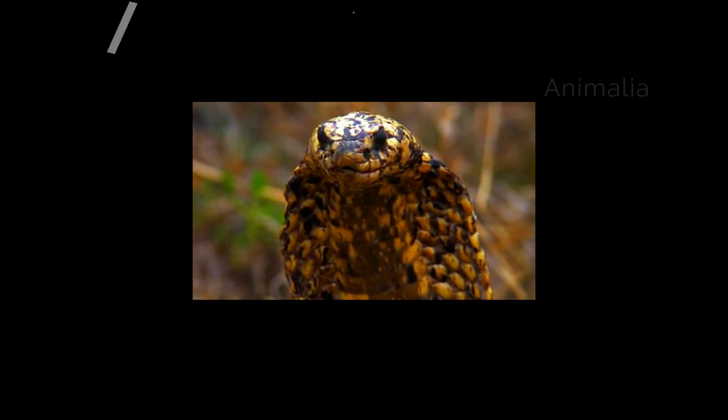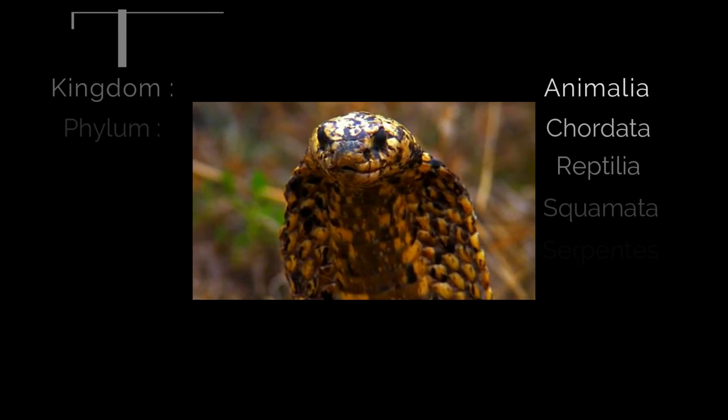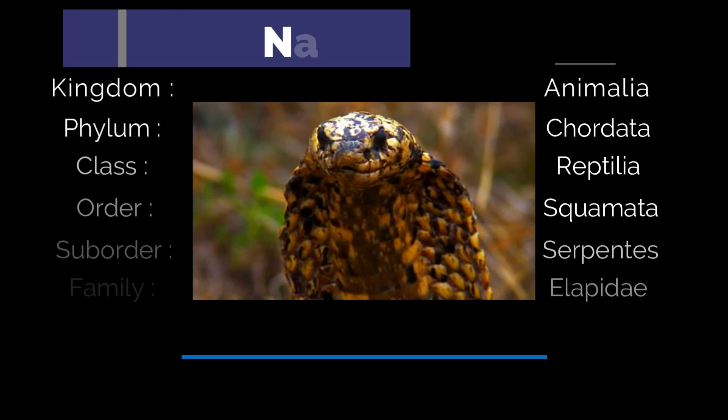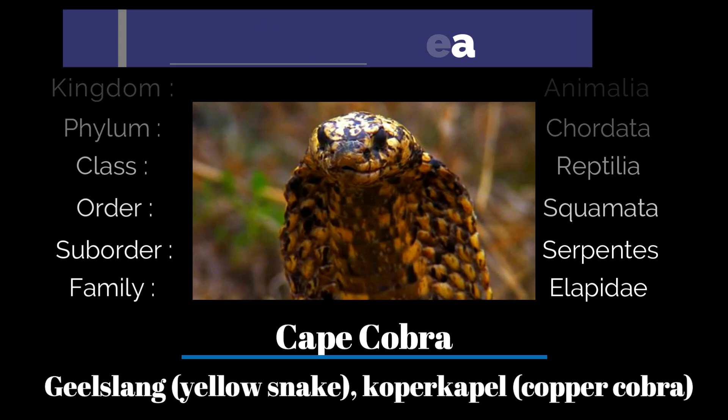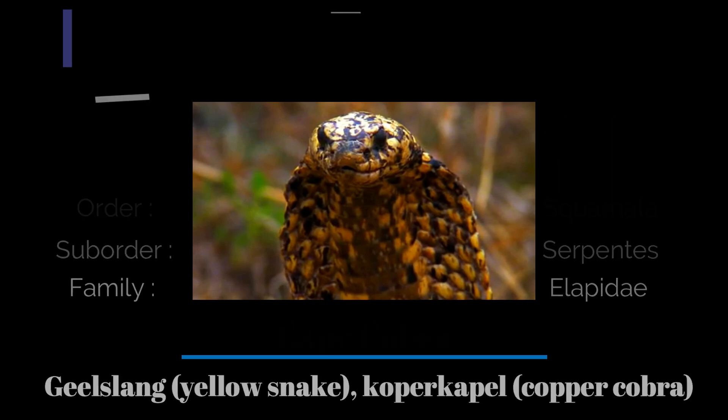The Cape Cobra belongs to the genus Naja, which is the Latinization of the Sanskrit word Naga, meaning cobra. It is classified under the sub-genus Ureus, which encompasses non-spitting cobras found in Africa, also known as Geelslang and Koperkapel.